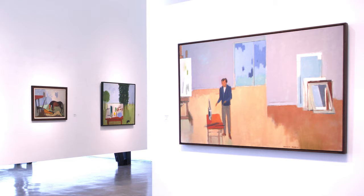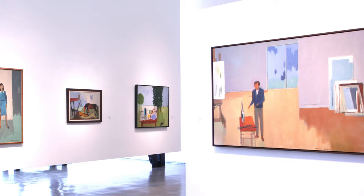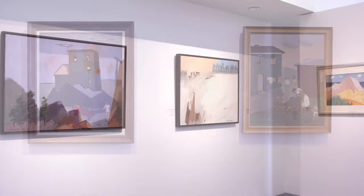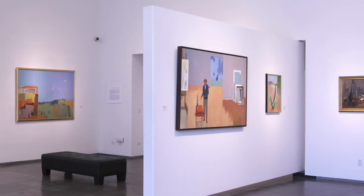Currently on view at Llewellyn Galleries is an exhibition of works by Herman Merrill, the nationally recognized modernist painter. Merrill is noted for his seductive paintings of subdued domestic interiors, sun-drenched seaside vistas, and expansive landscapes.